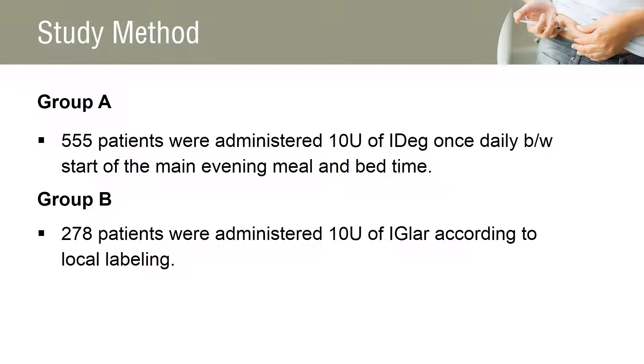The subjects were randomized in a 2-to-1 ratio to once-daily insulin degludec in 555 patients and insulin glargine in 278 patients, both with metformin. At randomization, all subjects discontinued their oral anti-diabetics except for metformin. The starting dose of both insulin products was 10 units, with dose titration each week.